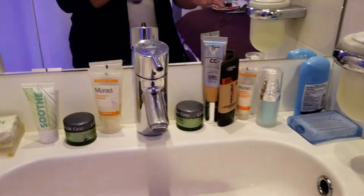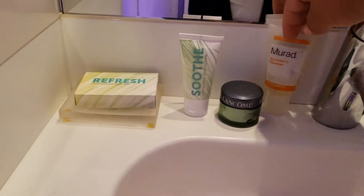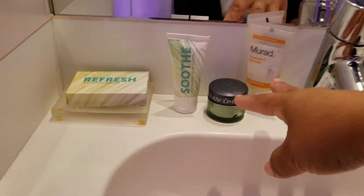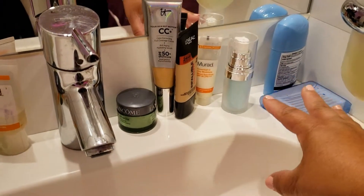I do keep some things out on the counters. This side I have kind of my night stuff, and on this side I have my kind of day stuff.